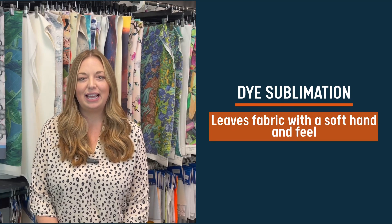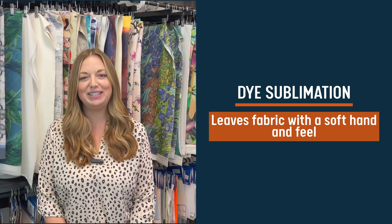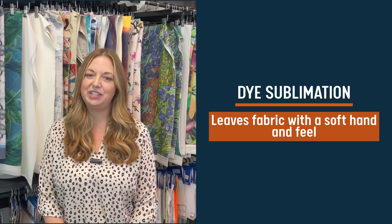Apparel fabric that has been printed through the dye sublimation process maintains a soft hand and feel, unlike other printing styles that can leave fabric feeling stiff or scratchy.